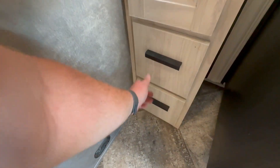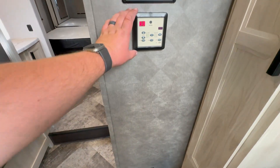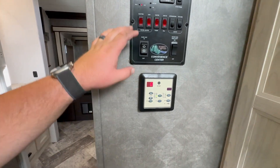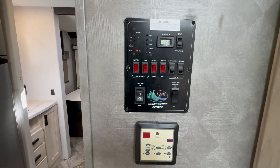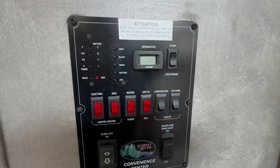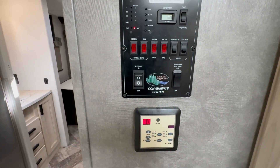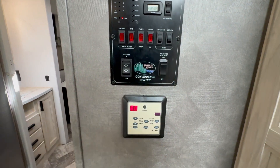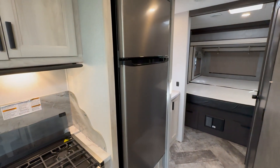A couple more drawers underneath, some power and a carbon monoxide detector there. This is where you control your furnace and AC. Here's your main control panel — this is for your lights, water heater, generator, all those controls in one spot. The generator has right about 20 hours on it; I'm currently running it so I have the AC blasting since it's pretty hot in here. Slide-out controls are here and the driver-side rear light controls as well.